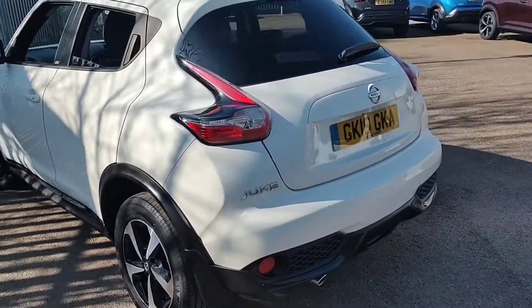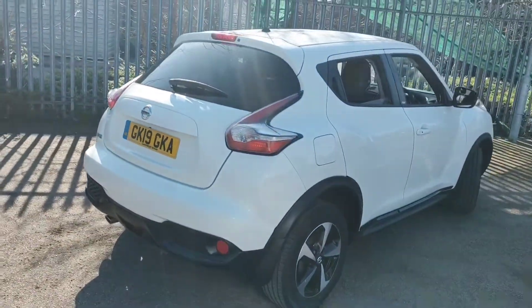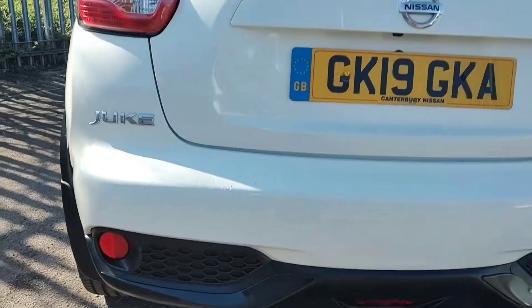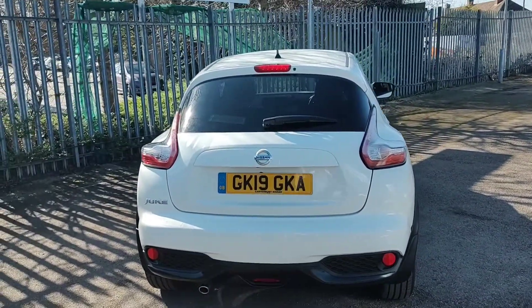Now round to the rear of the vehicle. You will notice this one does have the privacy glass to the rear of the car, to keep you, your friends and family nice and cool during the summer. This one is also fitted with parking sensors to the rear of the vehicle, and also benefits from a full colour reversing camera too.